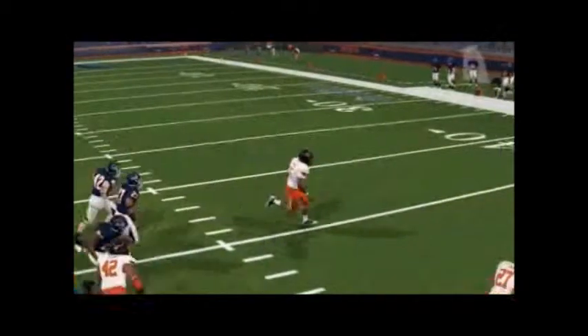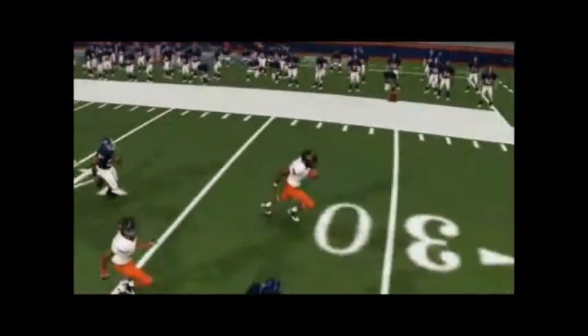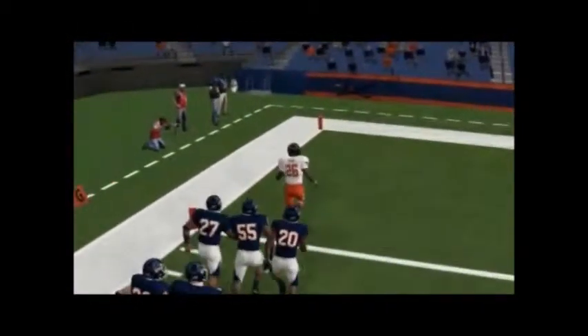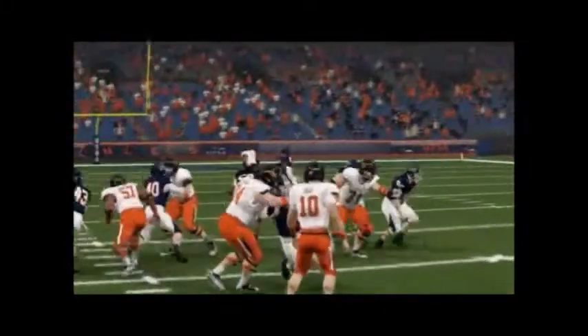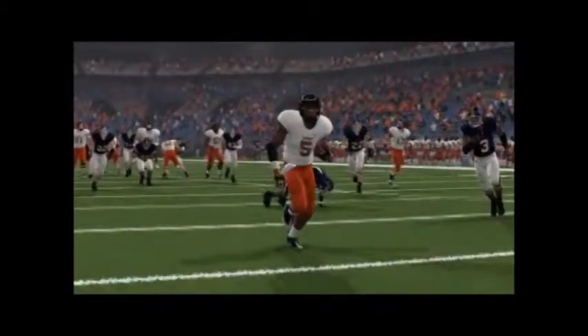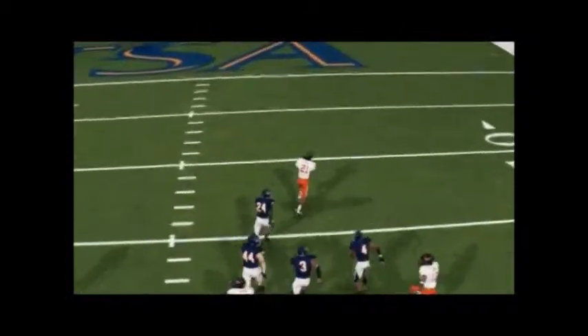Oklahoma State — the first highlight was against Texas State. They're putting things together with running back by committee right now. You got Childs running for a huge touchdown. You'll also see Ruling in the highlights — their offense, the air raid, is kind of clicking. But hey, they're playing Texas State. They destroyed them completely, 63 to 21.